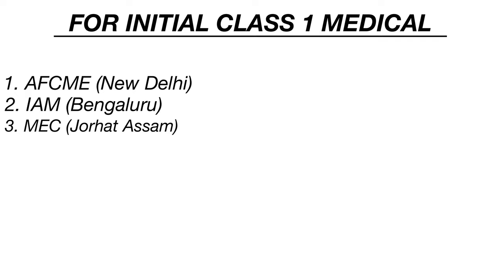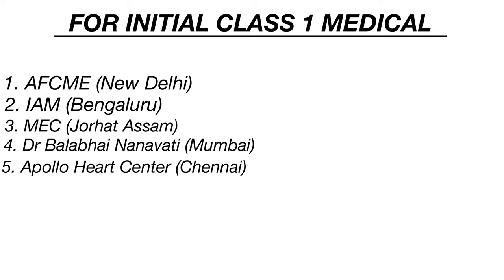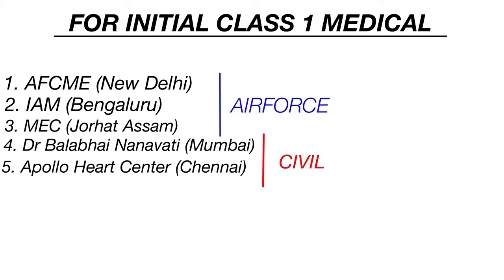The initial class 1 medicals can be done from only 5 centers. These 5 centers are AFCME in New Delhi, IAM in Bangalore, MEC East in Jorahat, Dr. Balabhai Nanavati Hospital in Mumbai, and Apollo Heart Center in Chennai. There are 3 Air Force centers and 2 civil centers for your initial class 1 medicals.